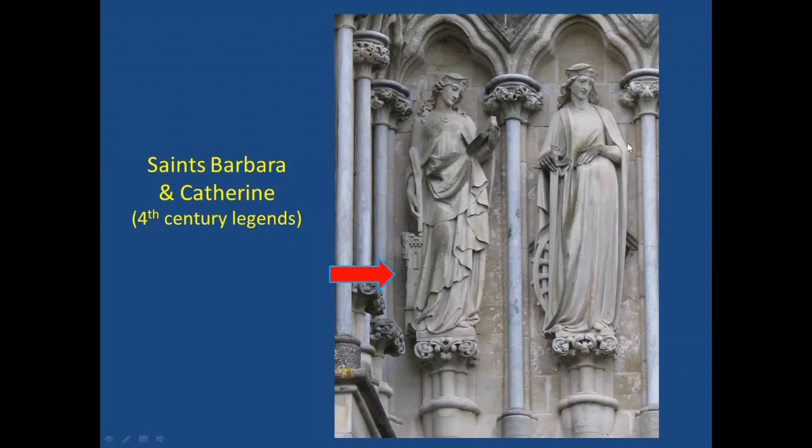For Moody Blues fans — when I was in high school I heard their song 'Eternity Road' from the album To Our Children's Children's Children, and I heard them sing something about 'Catherine wheeling.' I couldn't figure out what it meant until my 30s, when I realized they were talking about the cycles of time using the Catherine wheel as a metaphor. Learning iconography helps you figure out what the Moody Blues are singing about.